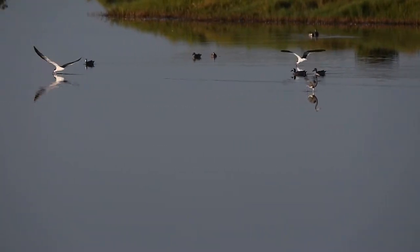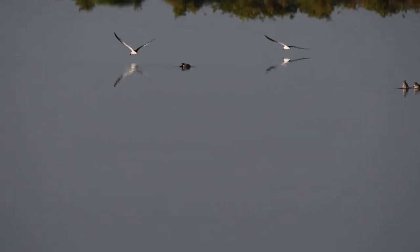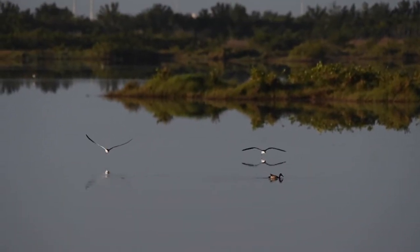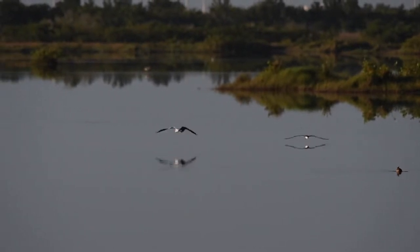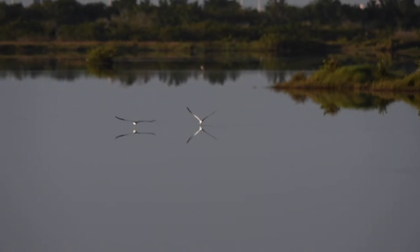It's always exciting to see these fast-flying birds in flight.